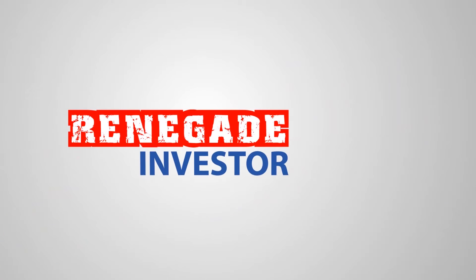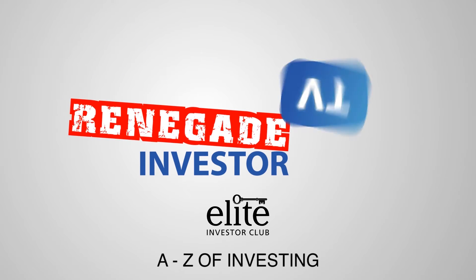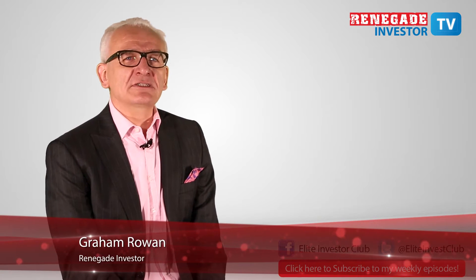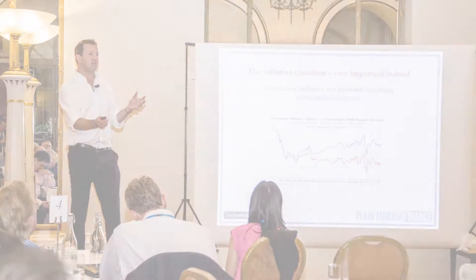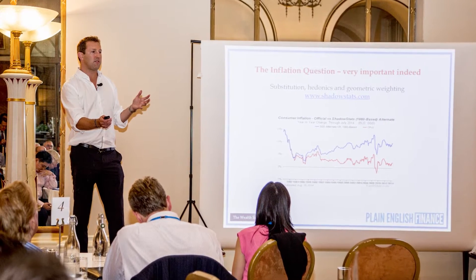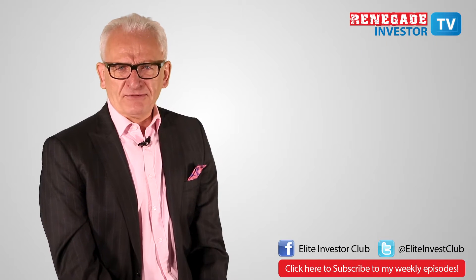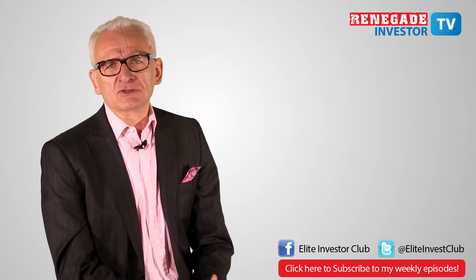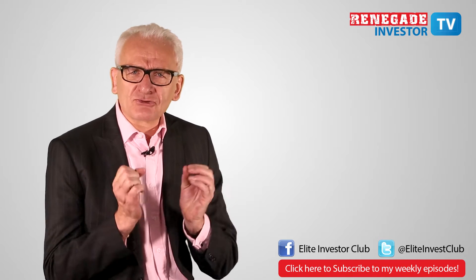We've reached the letter P in the A-Z of investing, and it's an important measure of the value of a company's share price that surprisingly few people understand. P is for price-earnings ratio. Andrew Craig was presenting at a recent Elite Investor Club meeting and asked for a show of hands on who understood what a price-earnings ratio was. Only about 10% of the hands went up, because this is one of the most basic and important measures of a share's price. So let's get straight into the definition.